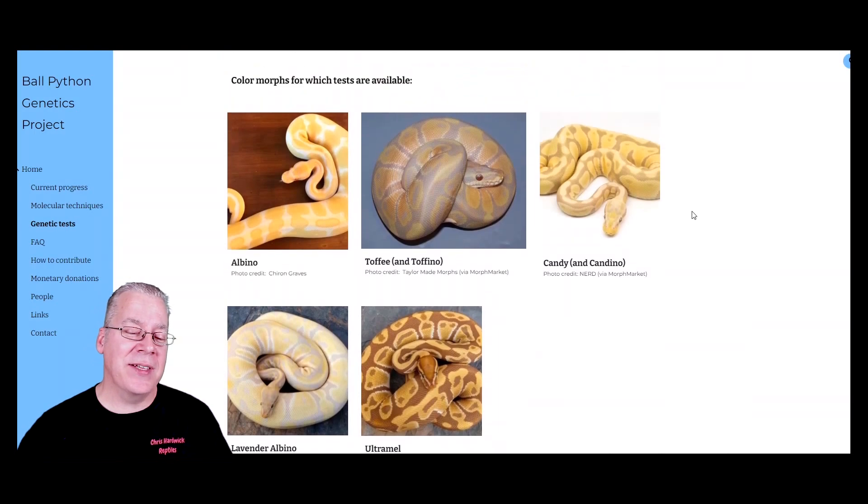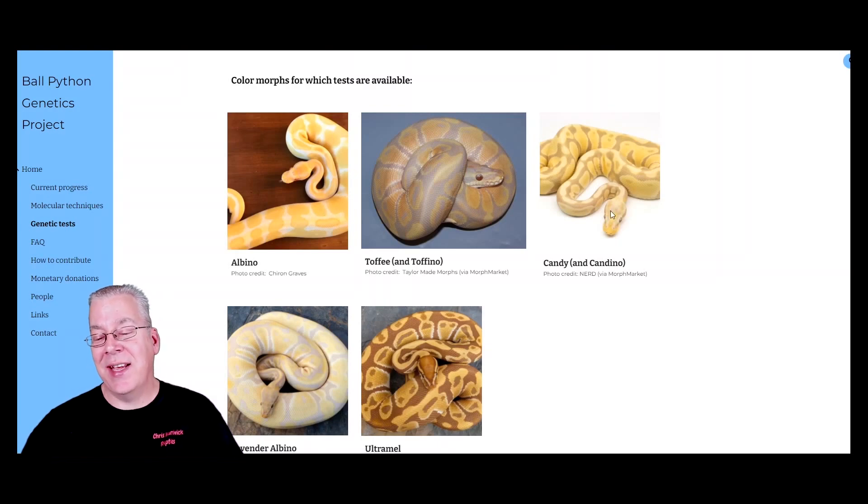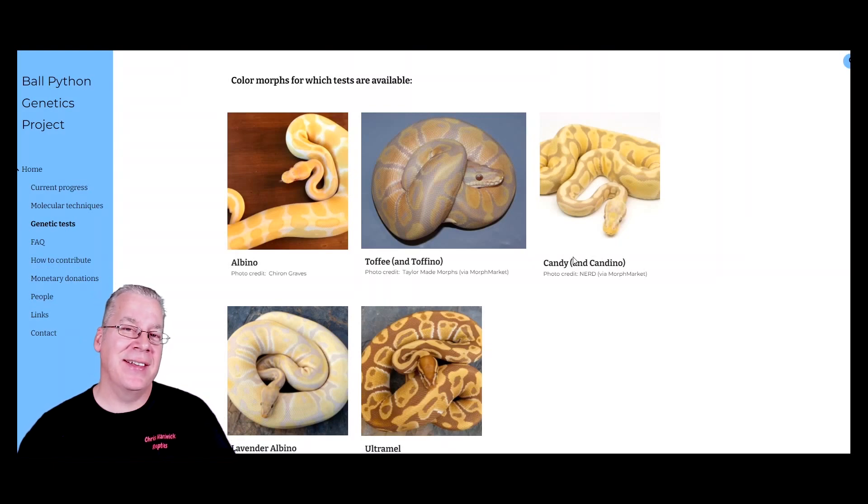Looking at the available tests, they have a test for albino and for toffee. Keep in mind the toffee and the albino are allelic, so you can have one copy of albino and one copy of toffee and you get a toffino. The toffinos are interesting because the toffee has a purplish background and the albino has a white background, so you end up with the toffino that's kind of halfway between. A lot of people consider the toffees and the candies to be the same thing or two different lines of similar genes.